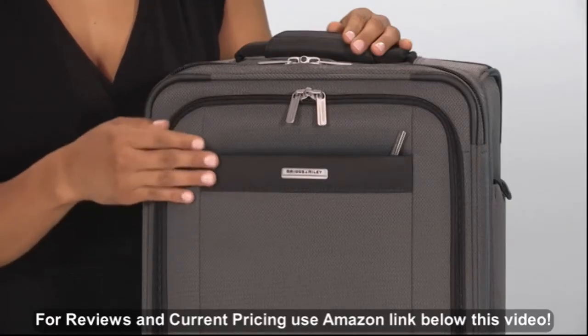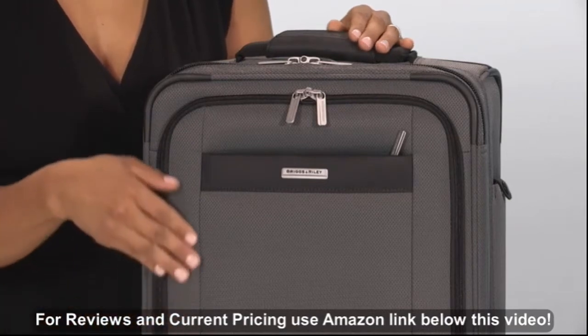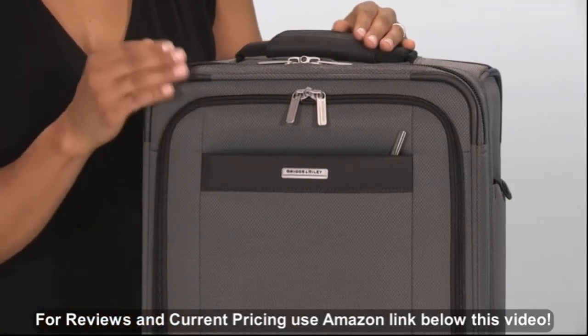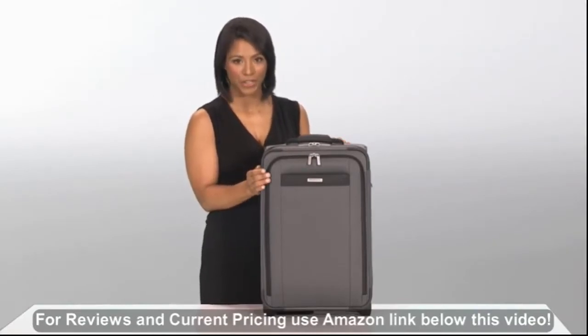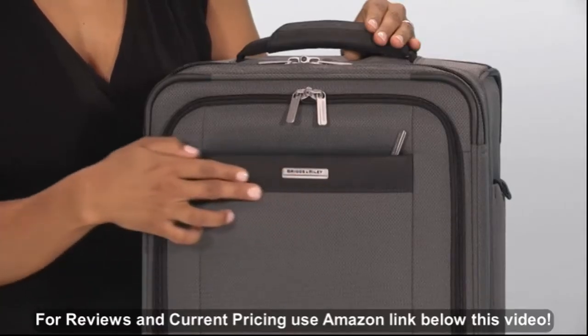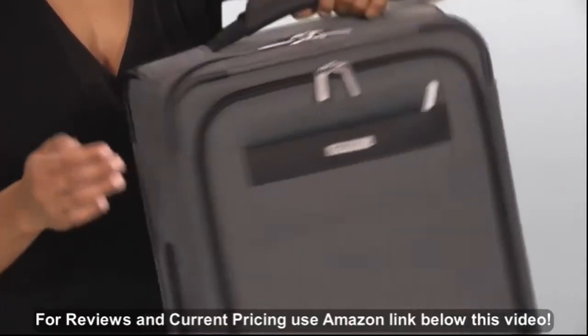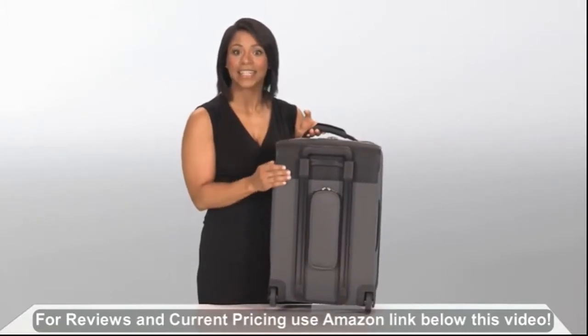Made with a two-tone nylon twill, Transcend's outer fabric has a fine weave for a sleek touch and streamlined appearance. This extremely durable and lightweight fabric blend resists wear, moisture, dirt, and abrasion. Permasquare outer fabric accents provide added protection at high wear areas, while adding a sleek and stylish detail.